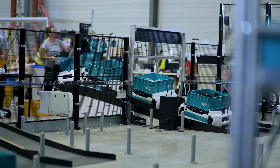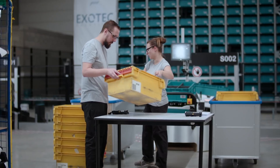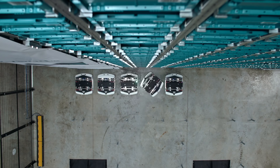The operators appreciate the help of robots that bring them the articles. The system can be extended both in preparation and storage capacity. This is what we call agility.